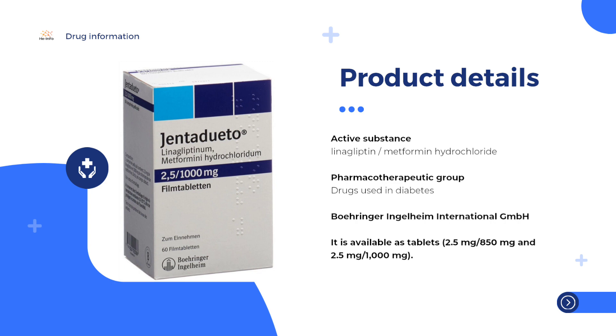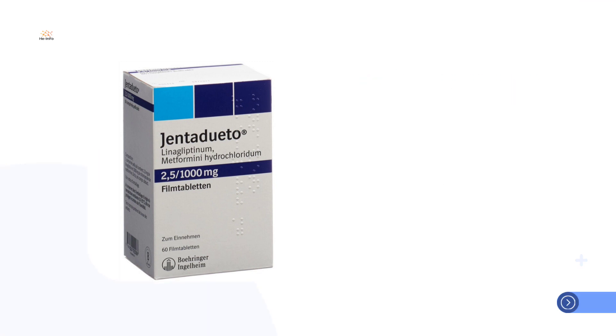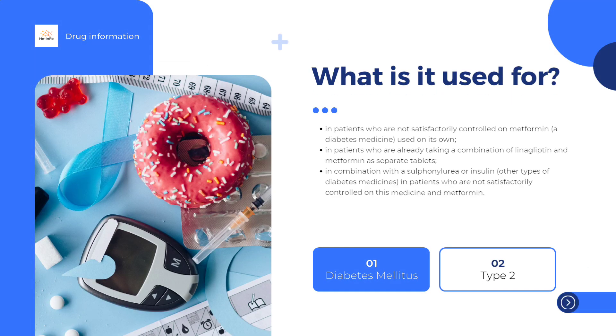Gendiduato is indicated as an adjunct to diet and exercise to improve glycemic control in adult patients inadequately controlled on their maximal tolerated dose of metformin alone, or those already being treated with the combination of linogliptin and metformin. Gendiduato is also indicated in combination with esulfonorrhea — triple combination therapy — as an adjunct to diet and exercise in adult patients inadequately controlled on their maximal tolerated dose of metformin and esulfonorrhea.